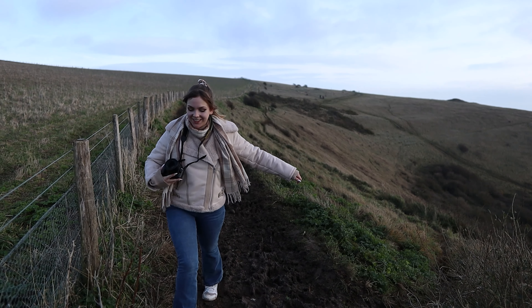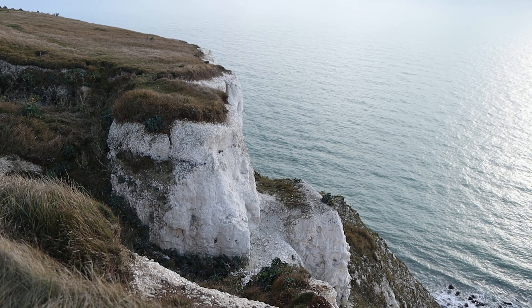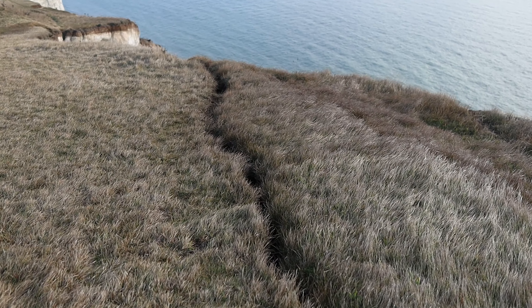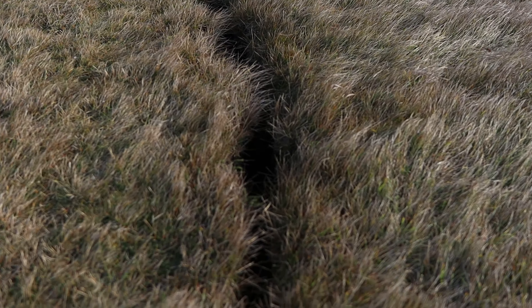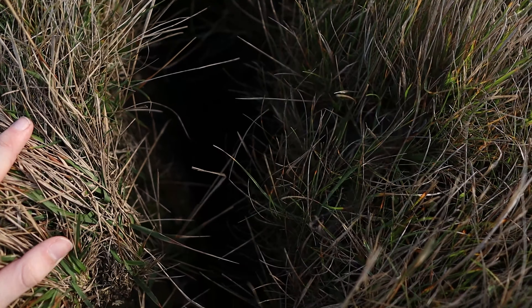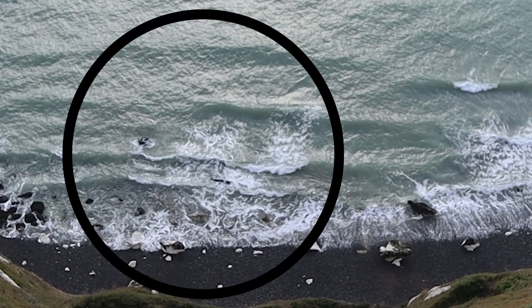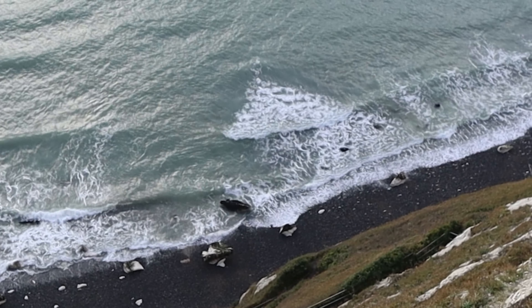There are also gun placements all along the cliffs. We can see the remains of one here that is no longer intact, because the White Cliffs are essentially in danger of becoming non-existent — the corrosion is happening constantly. You can see here first-hand evidence of the way these cliffs are just falling away. There's a crack that leads all the way to the edge, and it goes down further than I can see.